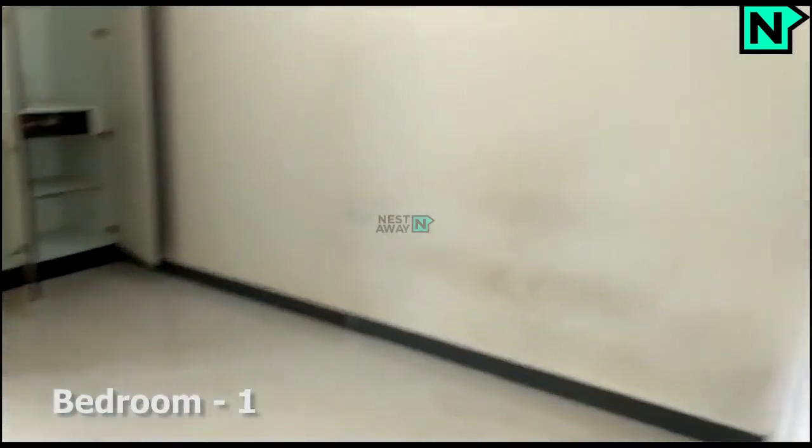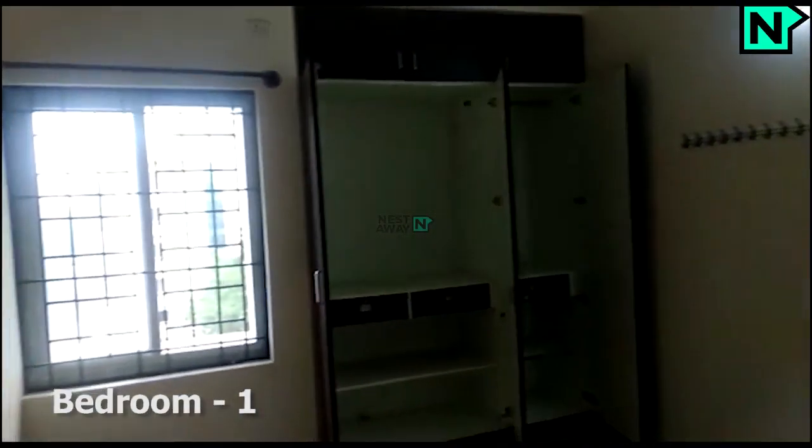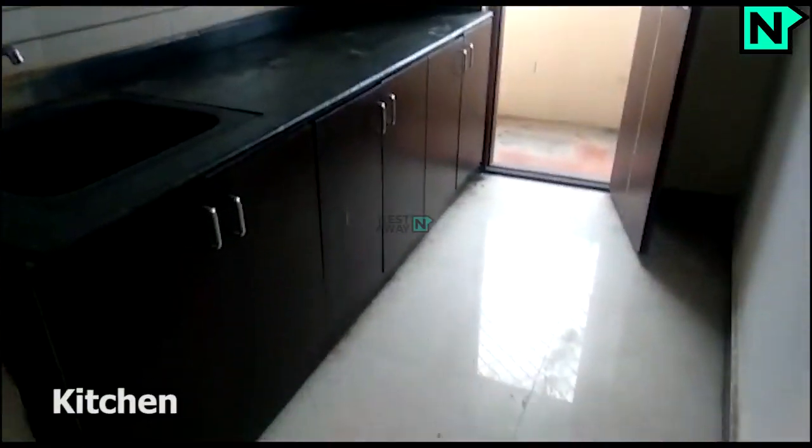This is the bedroom one. This is the kitchen.